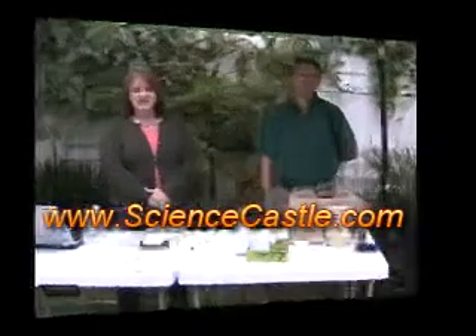Thank you for joining us this morning for our class on plants with the Science Castle. Be sure to visit our website at www.sciencecastle.com. Plants are living things, a lot like you and I, but also very different.